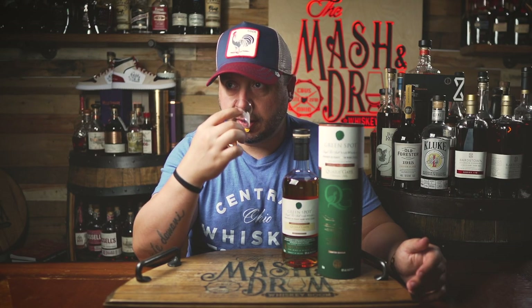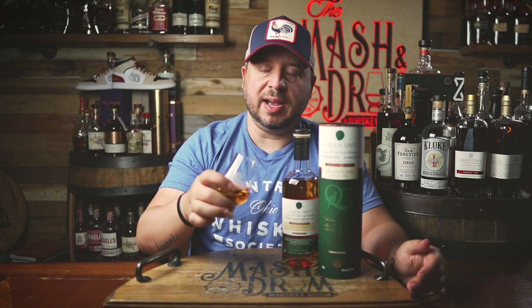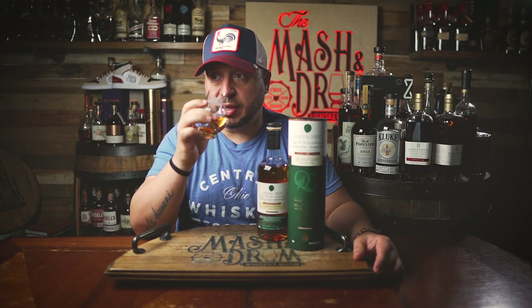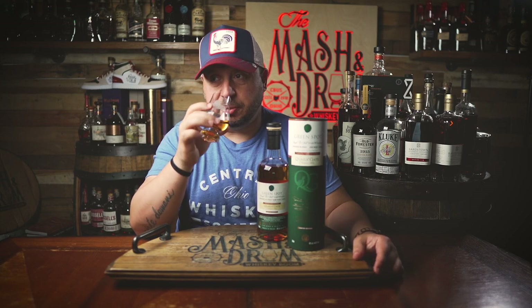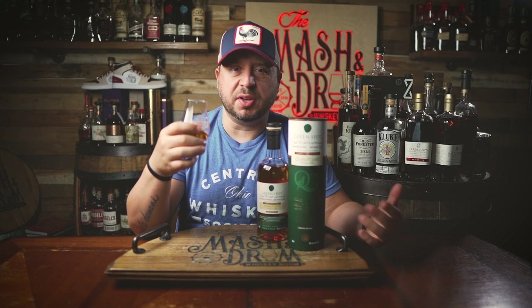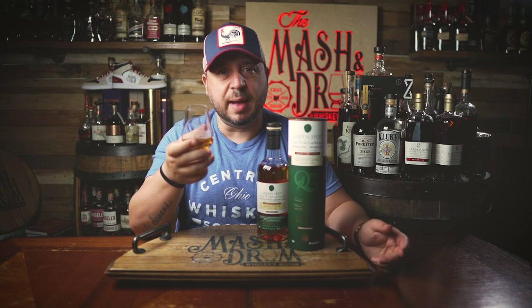This is all stone fruit — apple, pears. I think I'm getting a little bit of the pot still spice now as it comes through. It's not too oaky at all; there's not a lot of oak here. Maybe a touch of it, but you also get a little bit of the signature pot still spice — a little nutmeg, maybe a hint of cinnamon, but there's not much of it. All right, let's give it a try. Cheers.